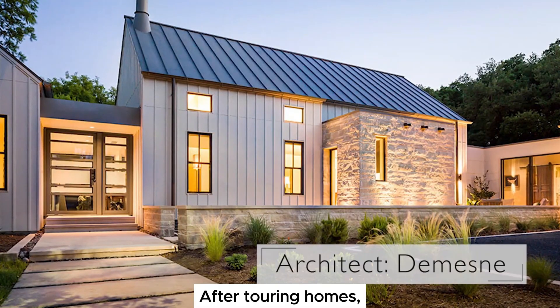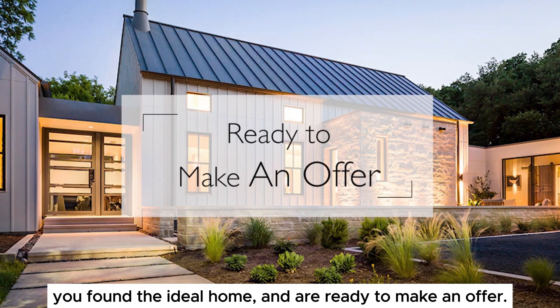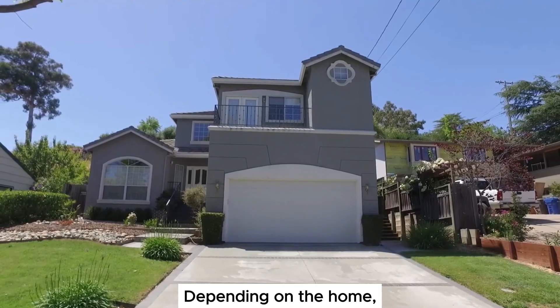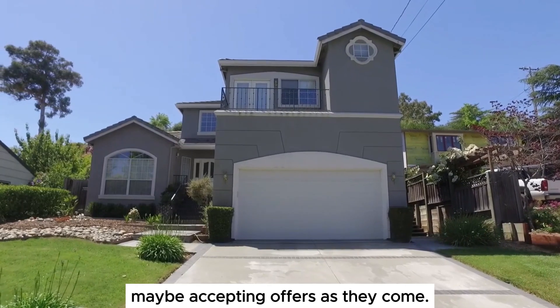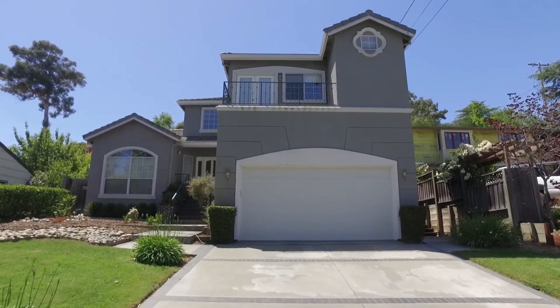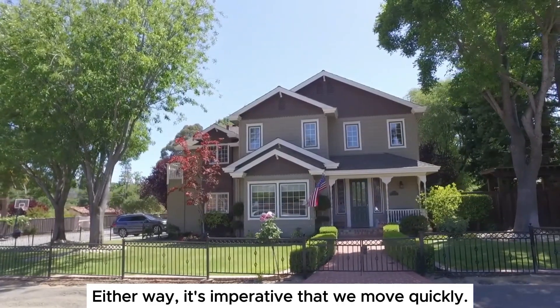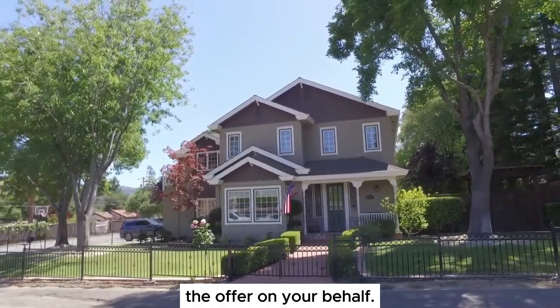After touring homes and attending open houses, once you've found the ideal home and are ready to make an offer — depending on the home, there could be a set offer date or the seller's agent may be accepting offers as they come. Either way, it's imperative that we move quickly and that I have the pertinent information needed to create the offer on your behalf.